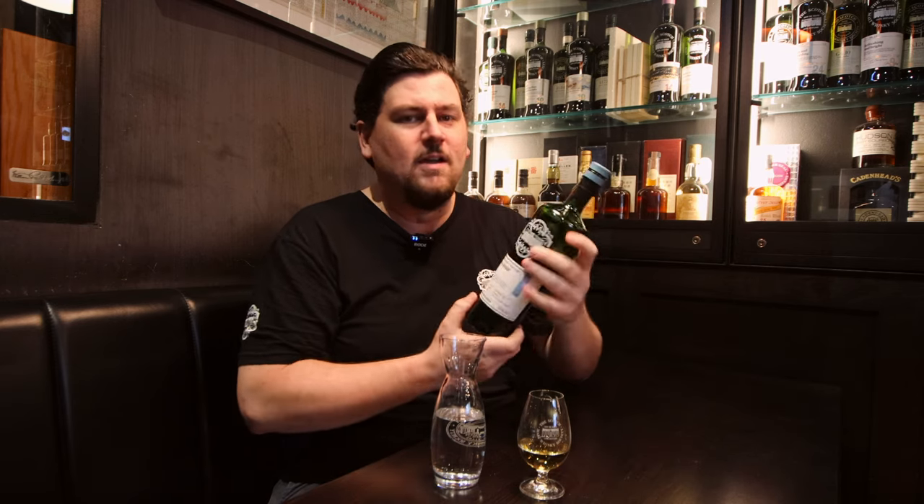I've actually got a nice old-school water carafe for today to add a bit of water to mine because this is, like I said, 63.7% — it's right up there in proof. I think this will really benefit from a drop of water. You can see this bottle is already missing a chunk. Myself and some of the team here have already tasted this, so this is not my first time tasting this, but this is my first dram of the day, so I'm ready for this to be quite up there.